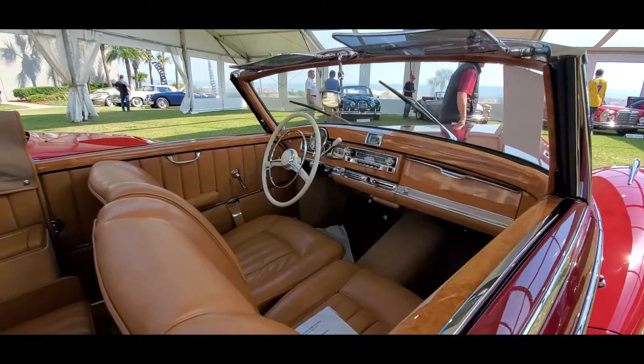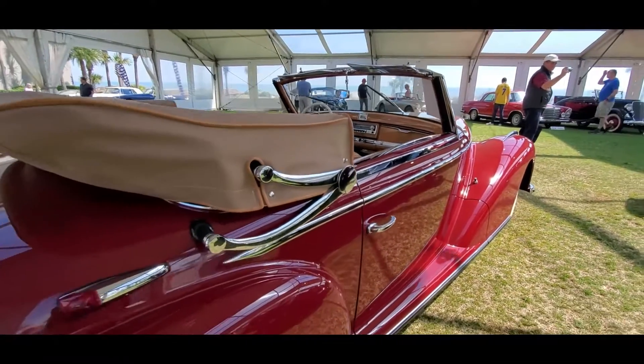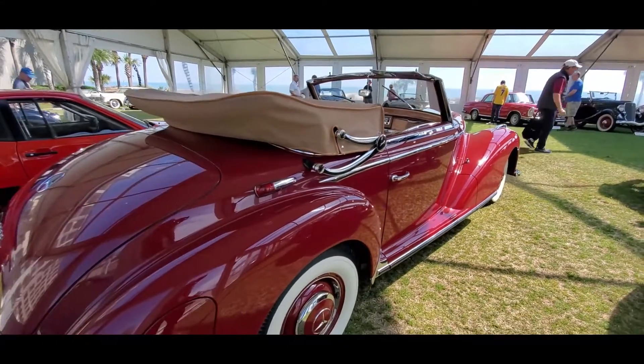If anyone knows how to turn the turn signals on in a Mercedes, post it — that's your challenge for this video.